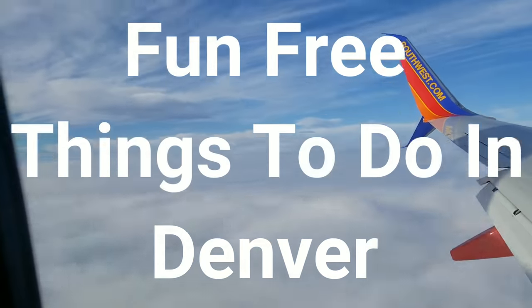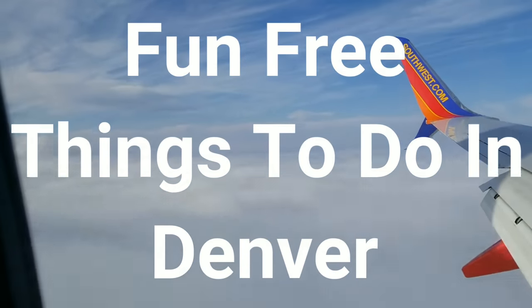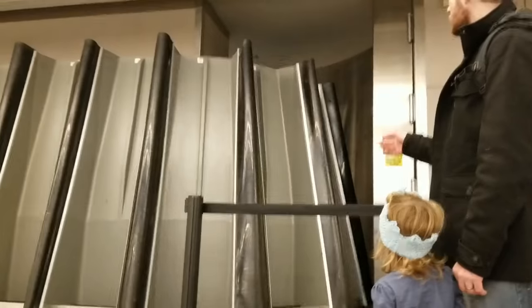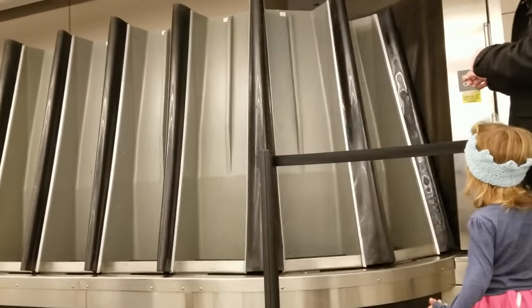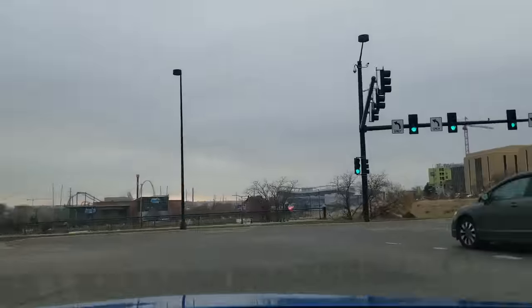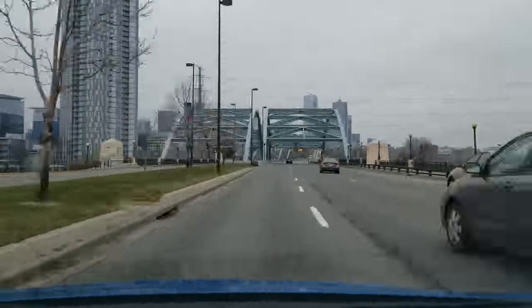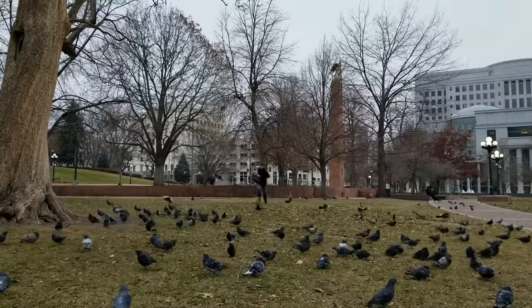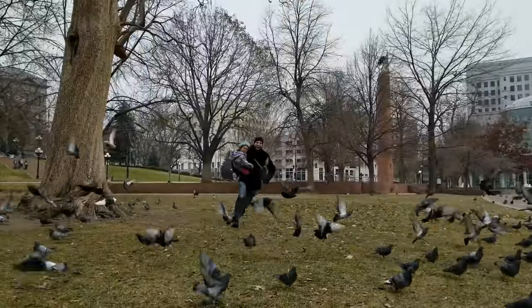Fun free things to do in Denver, Colorado. Denver is the capital of Colorado — an American metropolis dating back to the Old West era. It's known as being the mile-high city, a jumping-off point for some great skiing, and being one of the first states to legalize recreational marijuana. So you're headed to Denver and want to do it on a budget? You have come to the right place. Hold on to your socks and let's get started on this adventure.